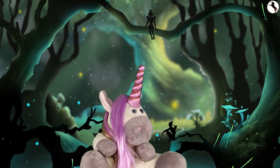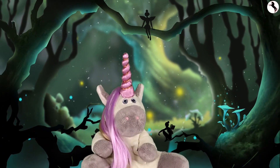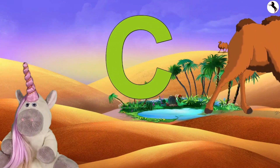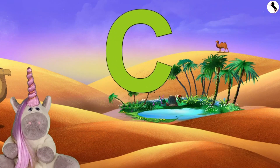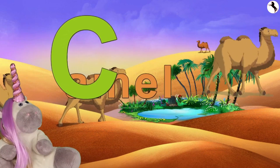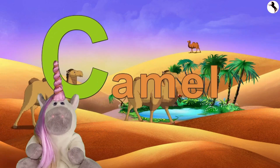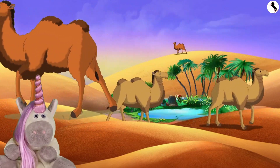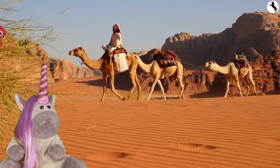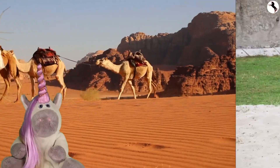Hi, I'm Hannah the Horse, and welcome to my show. Let's learn about the letter C. This is C. C is for camel. Camels live in deserts. Deserts are very hot and sandy places. Look at all the sand.